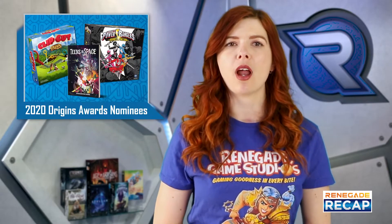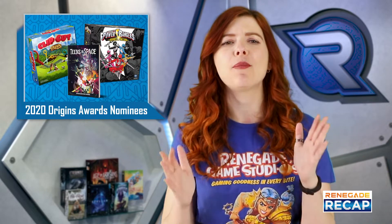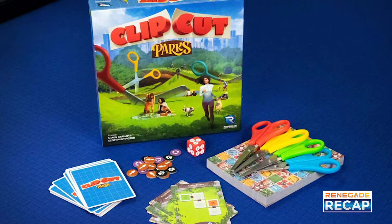The 2020 Origins Awards nominees have just been announced. We're very proud here at Renegade to have had some of our titles nominated. Clip Cut Parks, our roll-and-cut game, has been nominated in the Family category.